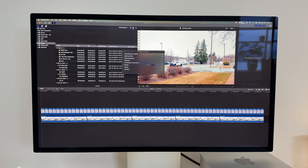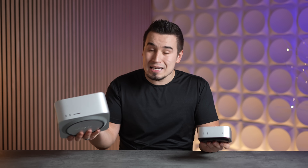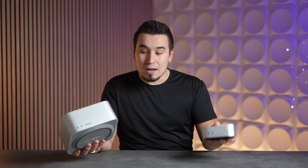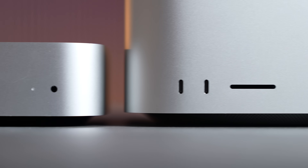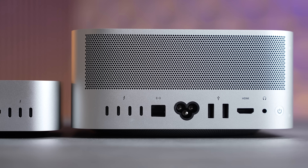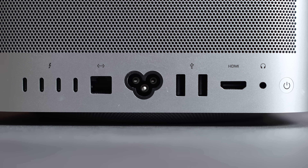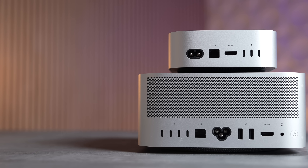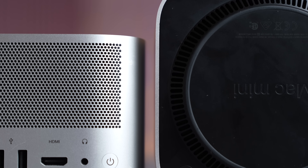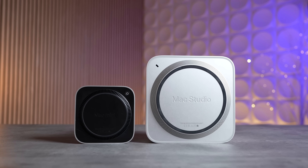With all those performance tests out of the way, let's compare ports. Both the Mac Studio and the base M4 Mac Mini have two USB-C ports on the front — you need the Ultra to get Thunderbolt on the Mac Studio, and the M4 Pro to get Thunderbolt on the Mac Mini's front. The Mac Studio also has an SD card slot on the front. On the back, you get four Thunderbolt ports on the Mac Studio versus three on the Mac Mini. Both have HDMI. The Mac Studio includes 10-gigabit Ethernet built-in for free, while you pay extra on the Mac Mini. The Mac Studio also has two USB-A ports. Both have a headphone jack — the Mac Mini's is conveniently on the front — and the Mac Mini's power button is on the bottom.